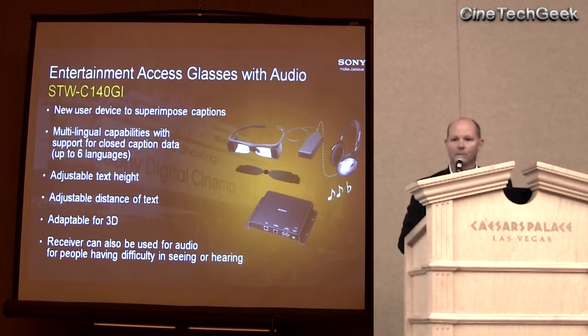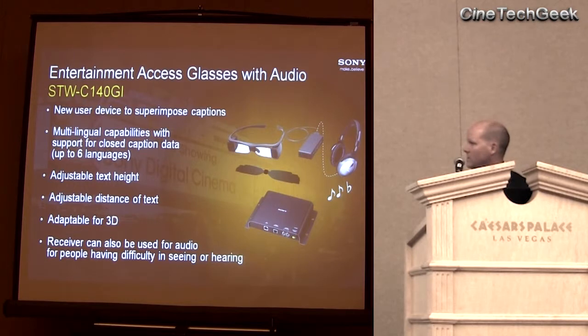The receiver, as I mentioned earlier, can be used for both audio settings. There are settings for the visually impaired, which has a descriptive audio track; hearing impaired, which has assisted listening audio; and of course closed captioning. The difference between getting closed captions and getting assisted listening is simply unplugging the cord from the glasses to the receiver and plugging in a set of headphones directly — standard headphones using a standard audio jack, just like the other products here on the stage.